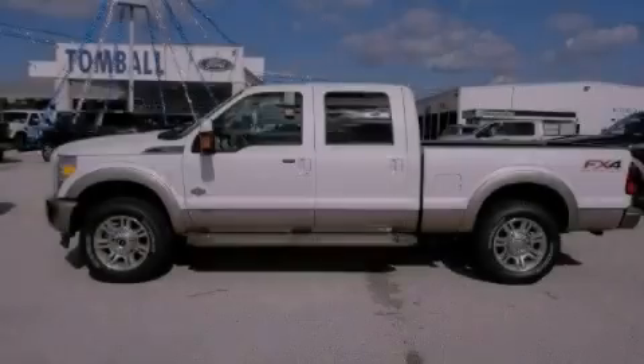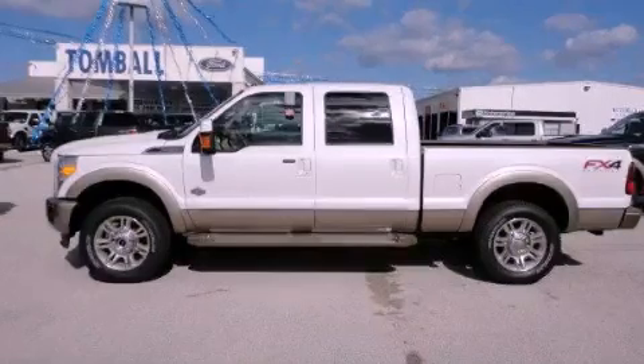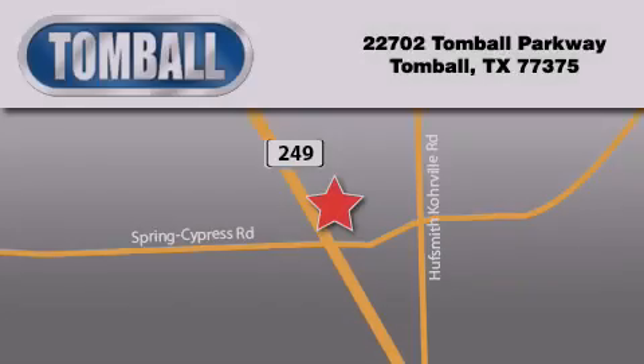Call or visit us right now and arrange your test drive today. Tomball Ford is located at 22702 Tomball Parkway in Tomball. Our goal is to exceed all of your expectations to ensure that you'll return for future visits. We'll see you next time.